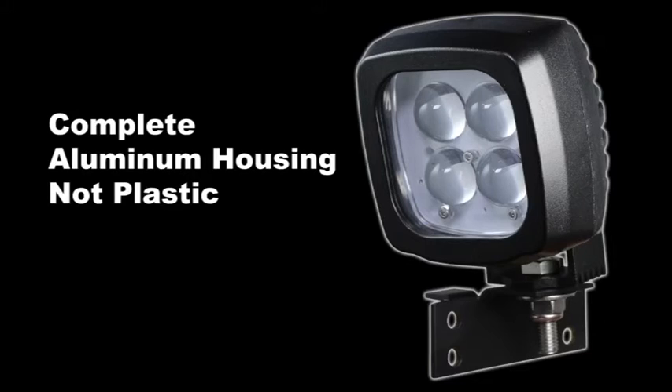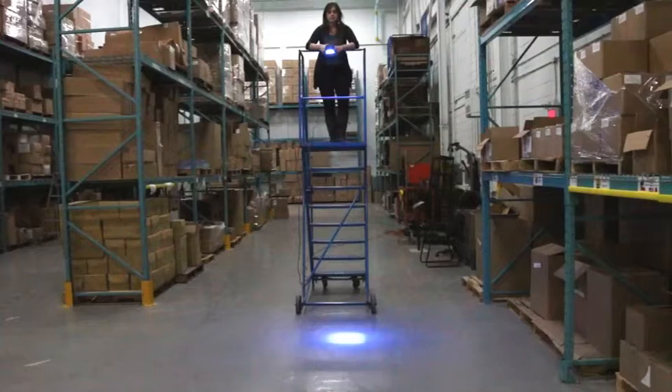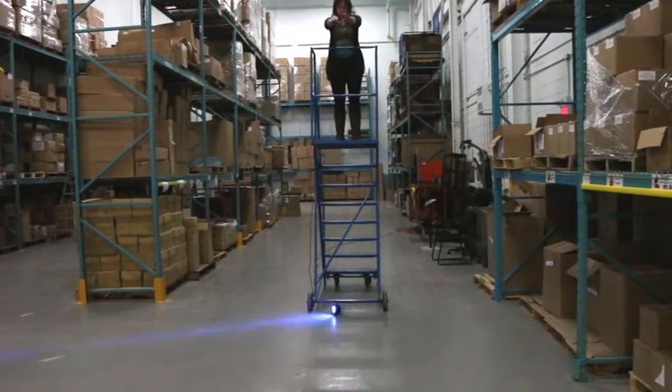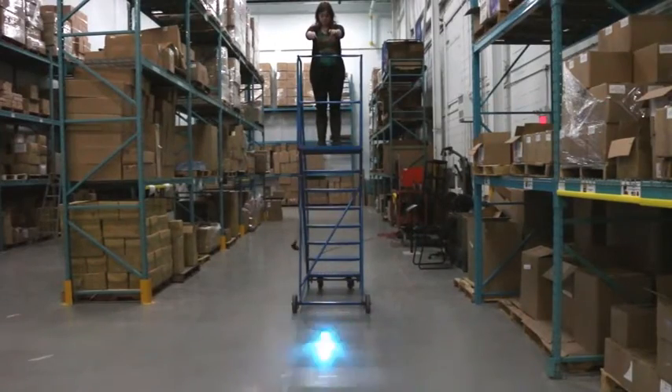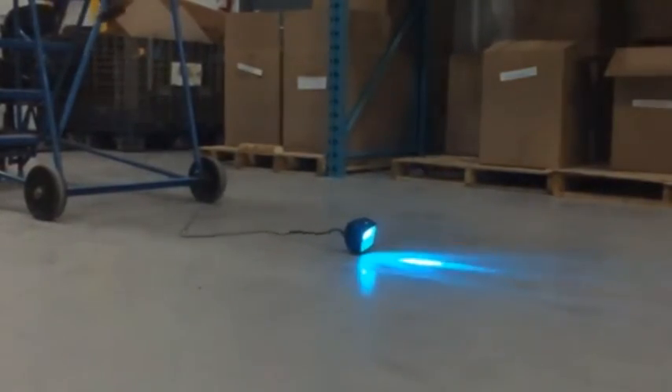The aluminum housing has excellent heat dissipation for the LED lights, which are rated for 50,000 hours. In our impact test, we dropped the Big Blue 6 times from a 10-foot height until it finally broke. There is no doubt it is rugged enough to work in any forklift operation.